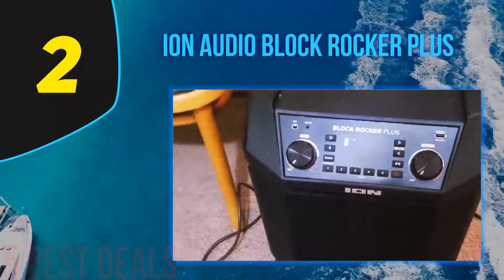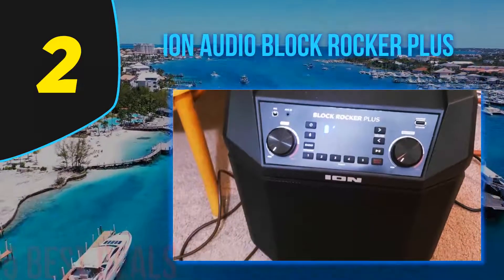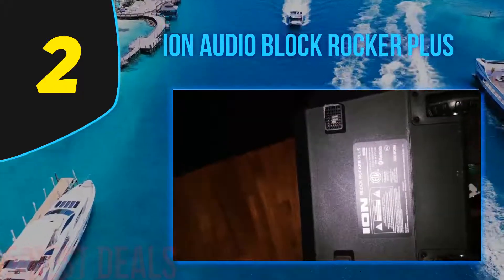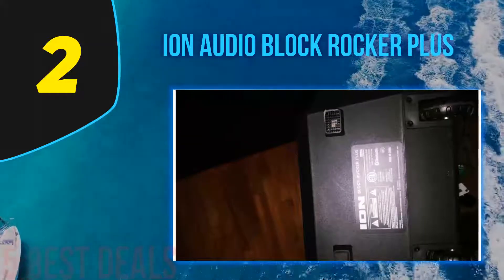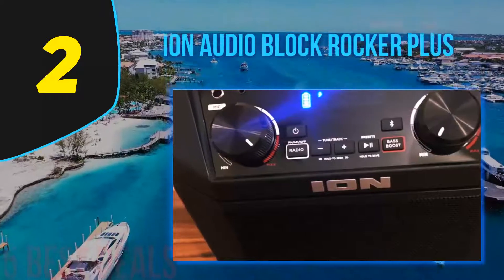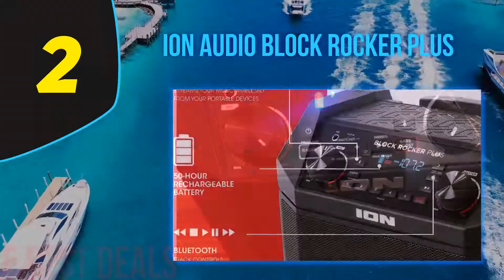The feature that really makes the Ion Audio Block Rocker stand out is the battery life — the built-in battery provides up to 50 hours of continuous playtime on a single charge. The speaker also has a built-in USB 2.0 port, which is ideal for charging your iPhone or other USB devices. The entire speaker has an ultra-portable form factor with a rugged cabinet and telescoping handle for easy transport.